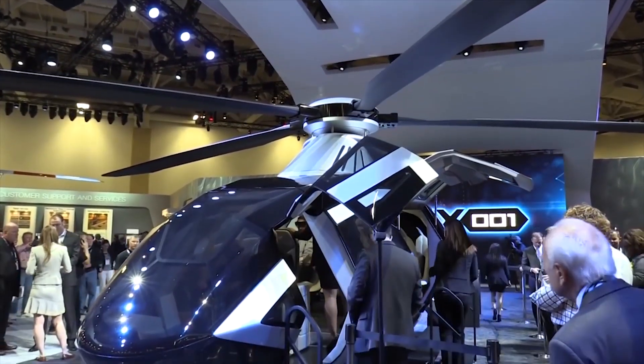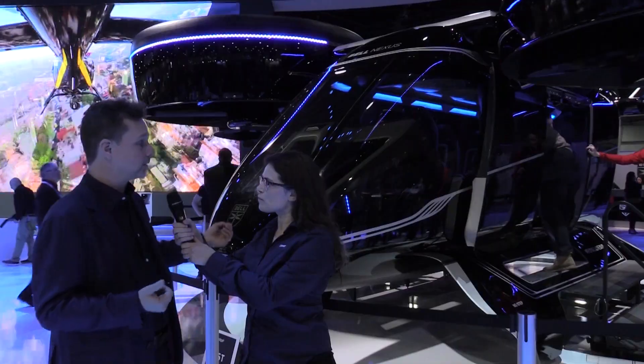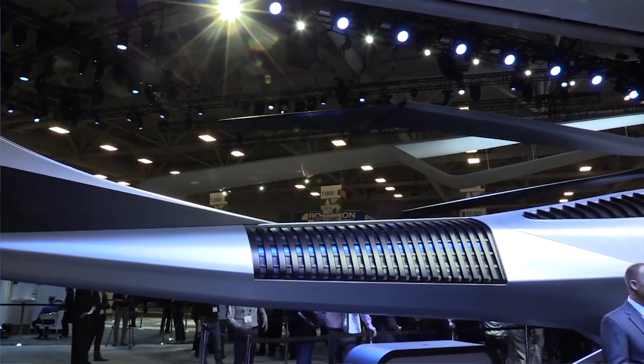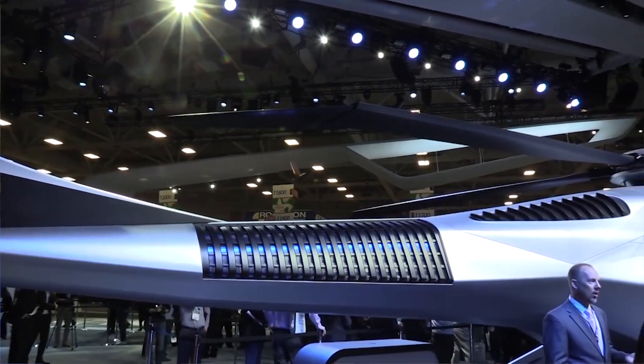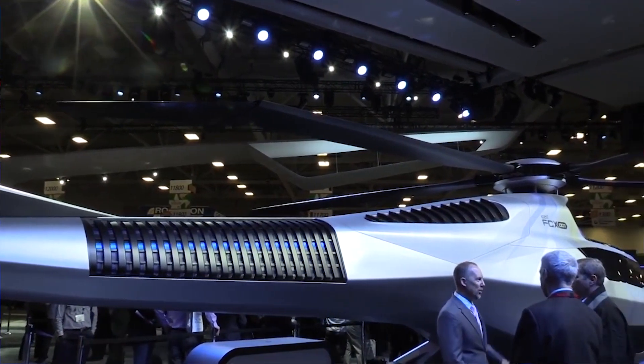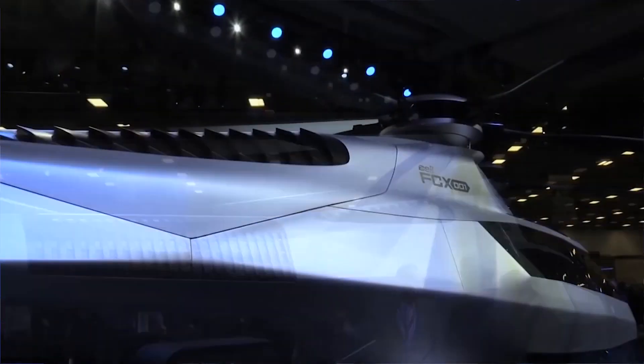We could see all of that now come to life in the Nexus as a vehicle that we plan to take to a commercial program, to certification, and out to our customers. The journey's been wonderful — FCX-1 got us going, looking at those strategic technologies, and here we are putting them to use.